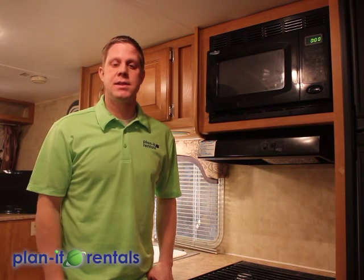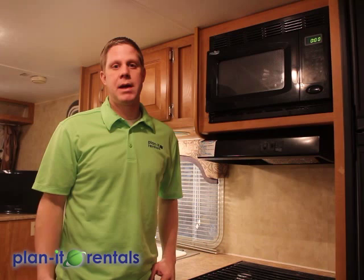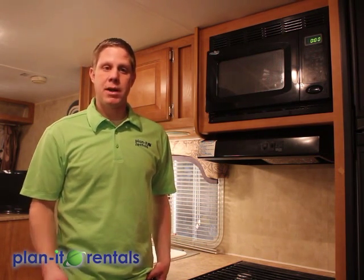There are three appliances that require plug-in power. If you don't have plug-in power, you either need a generator or you just live without those appliances. That's the microwave, the air conditioner, and your TV. Also, all of the outlets inside the trailer become active once you're plugged into full-time power. So if you don't have that power plug-in, you won't be able to plug in a phone and charge it or anything along those lines.